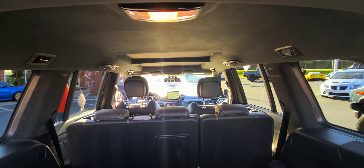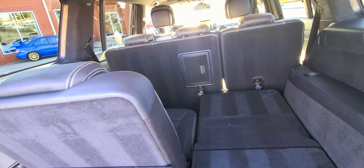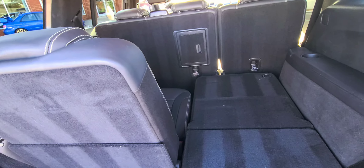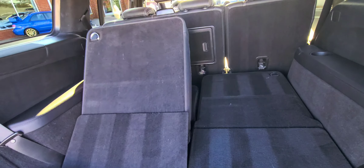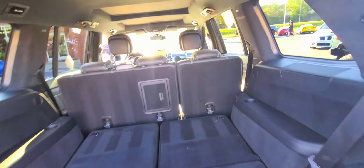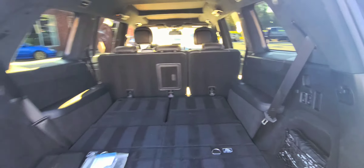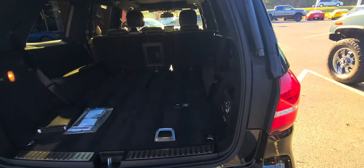There's also a USB charging port back here. You can fold that down, and fold that one down. Now you can still seat five, and you can see how much space you have — it's amazing.